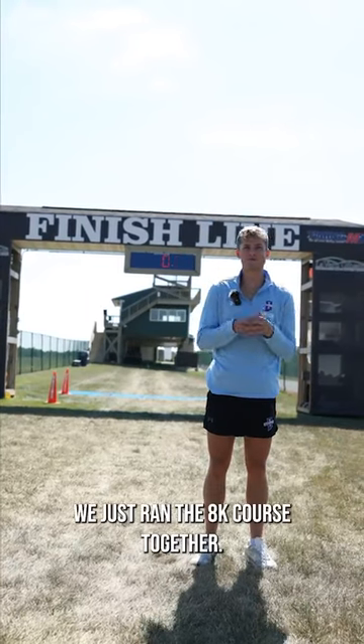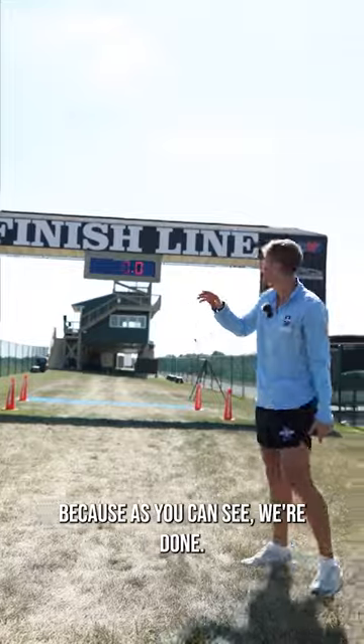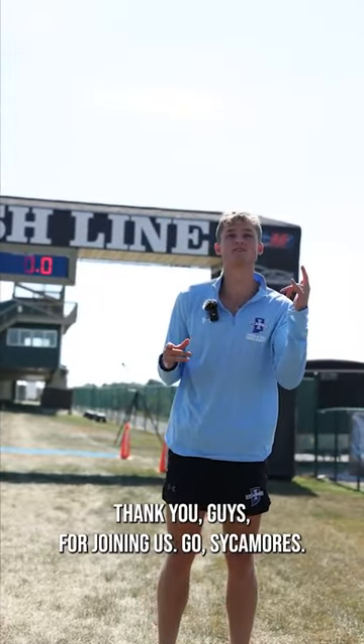We finally made it to the finish. We just ran the 8K course together. This is my personal favorite part of the course because, as you can see, we're done — we just ran a fast time. Thank you guys for joining us. Go Sycamores!